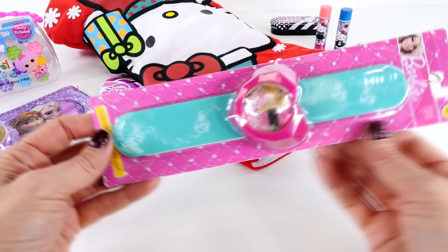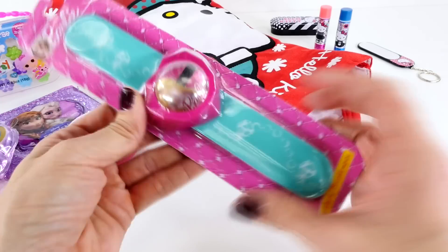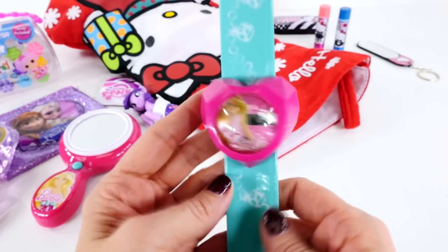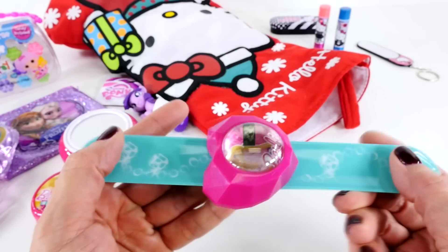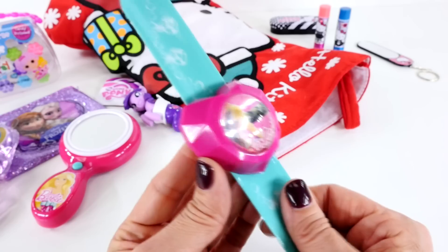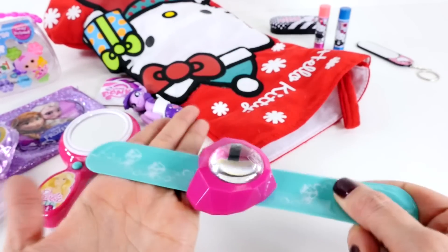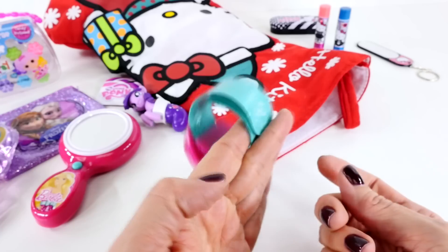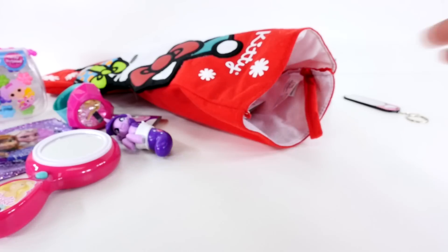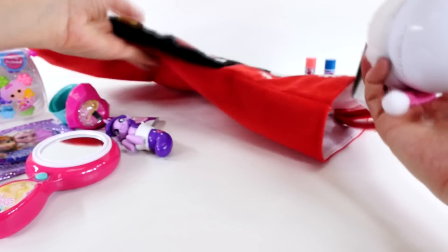Something else — Barbie. These are cool. These are like slap bands, but they're little watches. Here is a closer look at the slap watch or slap bracelet. It has a picture of Barbie on the inside and it says the time. The time is actually incorrect — it needs to be reset. There is our slap watch. And I think we are down to our last item.